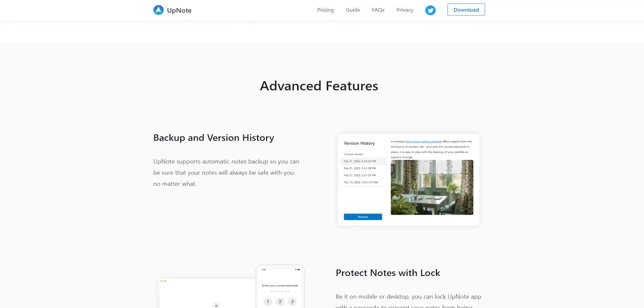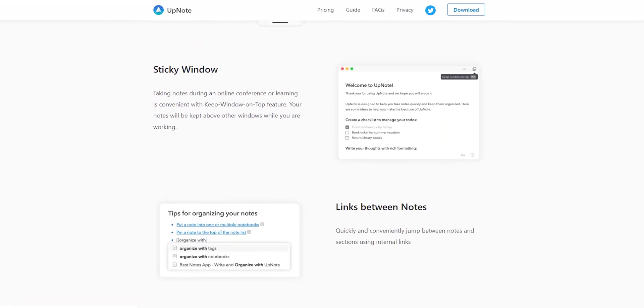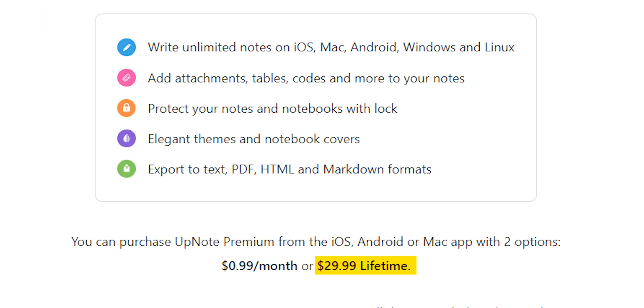Advanced features like focus mode, backup version history, password protection, chrome extension, and sticky window are not usual to find together in apps. The app is available on all platforms with software dedicated to even Linux. Alongside tags, you can create backlinks for your existing notes. I find it similar to Notion which is priced really high in this category. This one is just $30 for a lifetime plan, or even $99 a month — you can find that in the description.